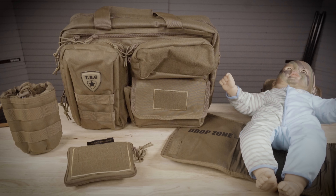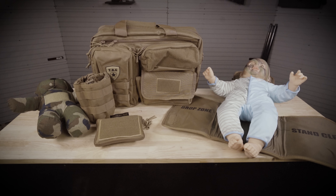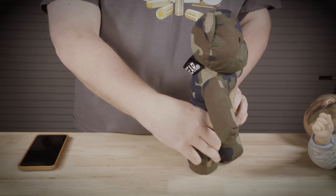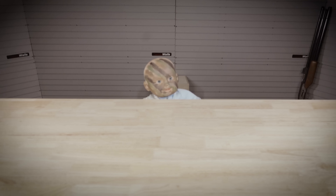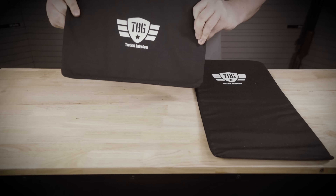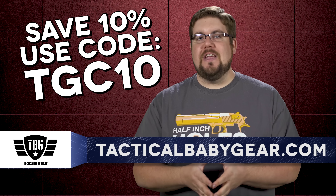Tactical Baby Gear offers some of the coolest diaper bags, baby carriers and day packs for the mom and dad that love freedom. Whether it's the Deuce 2.0 diaper bag combo with bottle and dump pouches, the day pack 3.0, or maybe just the tactical teddy, you are bound to find something that works for you and your tactical baby. Also available are new bulletproof panels — level 3A Kevlar soft panels that fit inside either the backpack or diaper bag. Use code TGC10 at tacticalbabygear.com for 10% off.